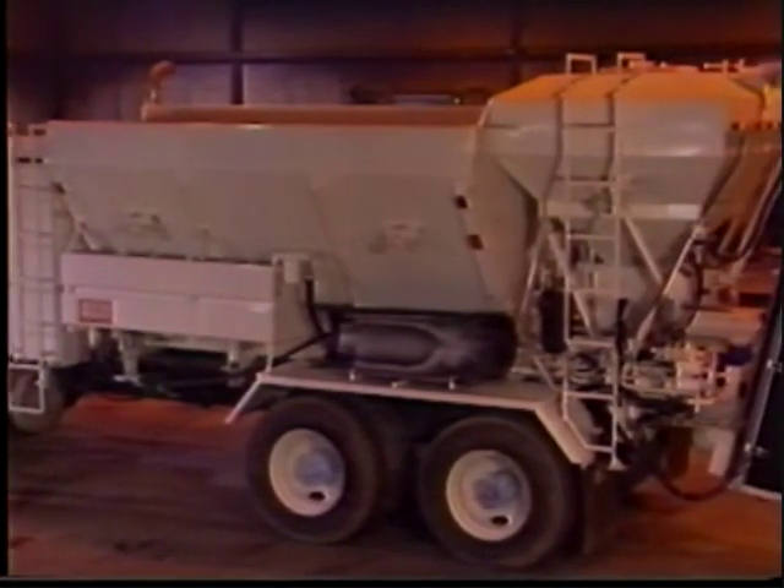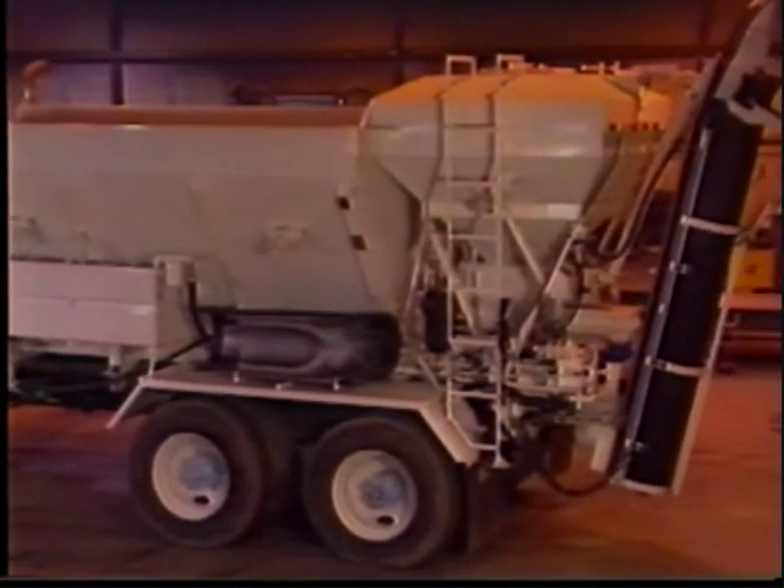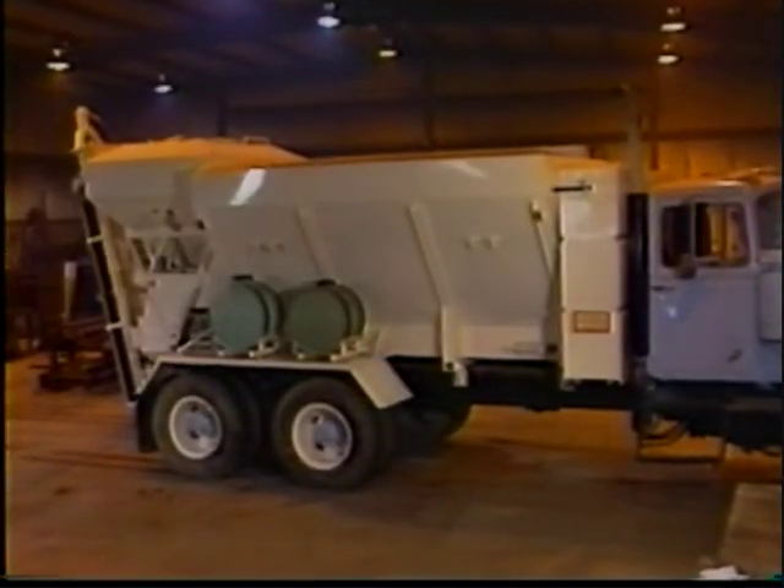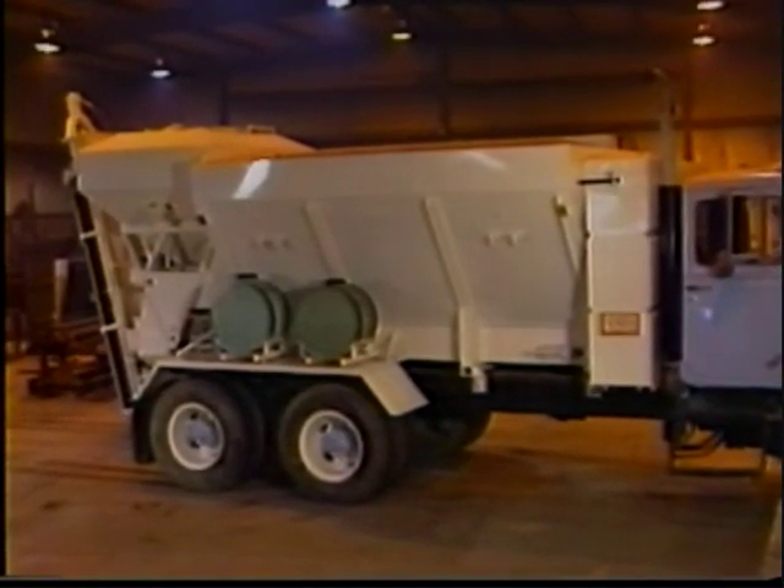In any industry, it pays to use the best tools you can buy. The Elkin high-tech mobile mixers have a number of features that mean extra value in addition to extra performance. These advanced mobile concrete mixers are designed to give you your money's worth.